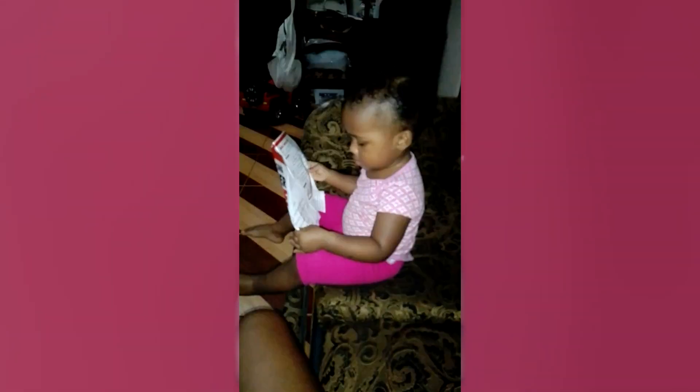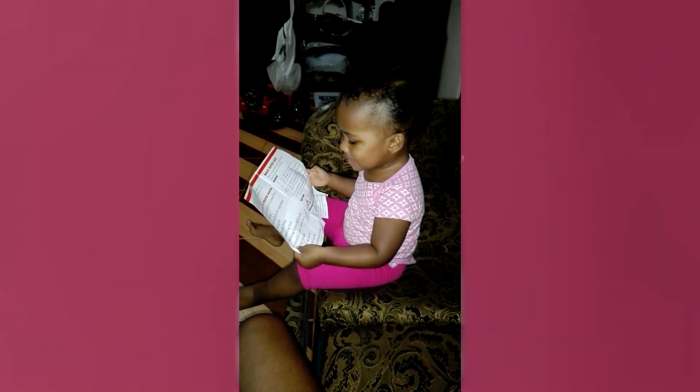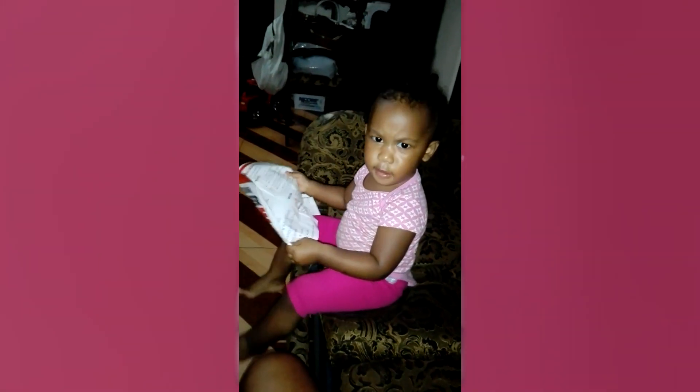Hey everybody. Welcome back to Stuff from the Cuffs. I'm Bessilia and today I'm going to be sharing with you six tips that I use to help our daughter start reading from as early as 16 months old. Now 16 months is one year and four months, and for a lot of people that was very early for a baby to start reading, but there were certain things that I did to ensure that we helped her along the reading journey.